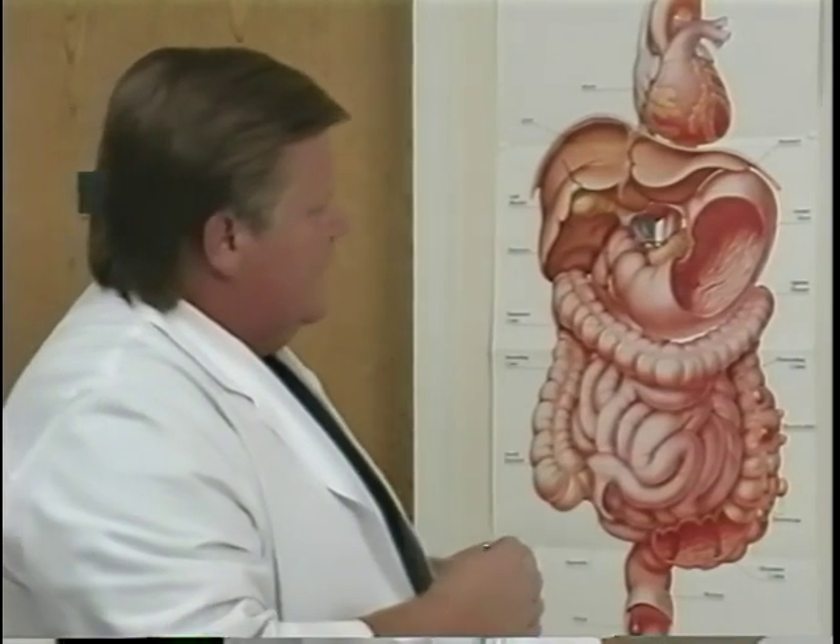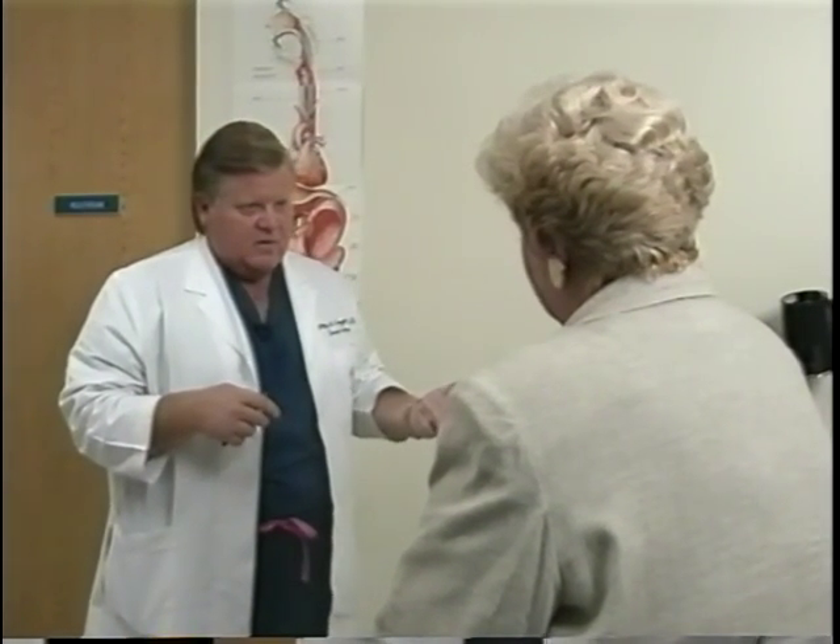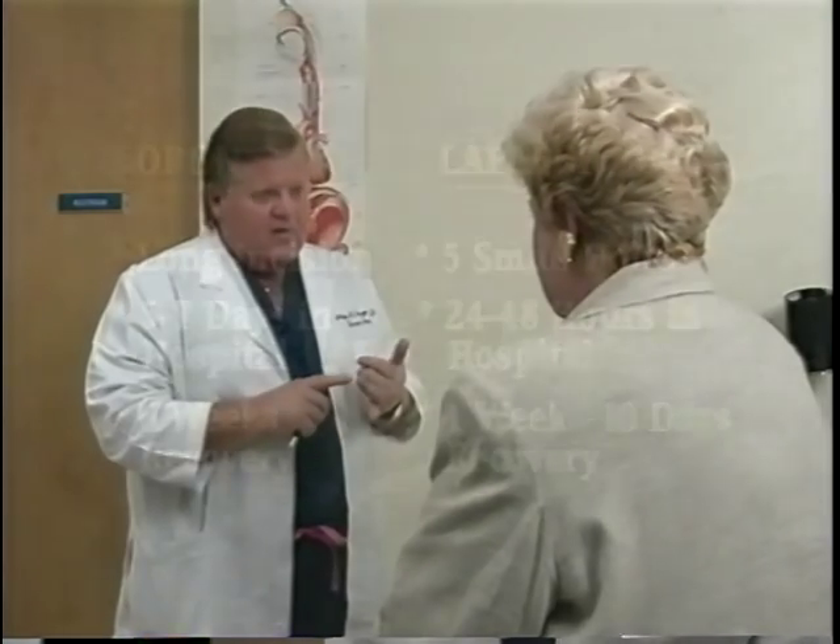The difference between the laparoscopic approach and the traditional open approach is that the traditional open approach requires an incision from just below your breastbone to below your navel, as opposed to five small holes with the laparoscopic approach. With a traditional open approach, you'd be in the hospital for five to seven days at minimum, with a six-week recovery time to return to work, as opposed to 24 to 48 hours with the laparoscopic approach and a return to work within a week or ten days.